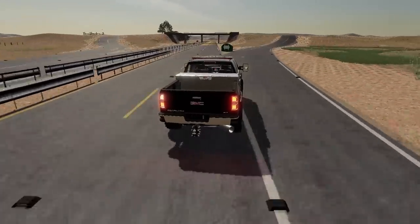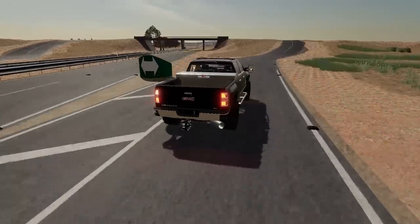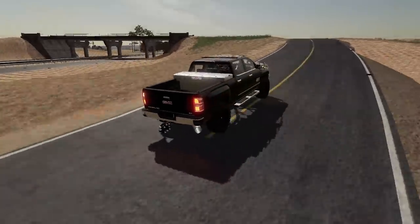It's got the big old Duramax. You can hear that turbo kick in — she's whistling. It is so nice.